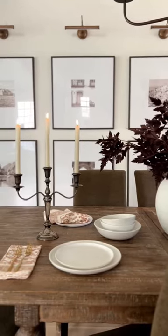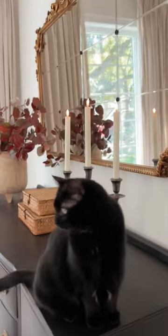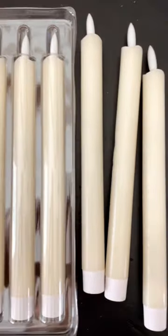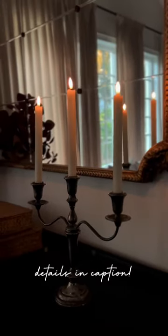These are ideal for dinner parties if you have kids or pets, and they'll also be perfect for our window displays during the holidays. They come in a pack of six and they're currently on sale right now, so I'll drop a link in my stories.